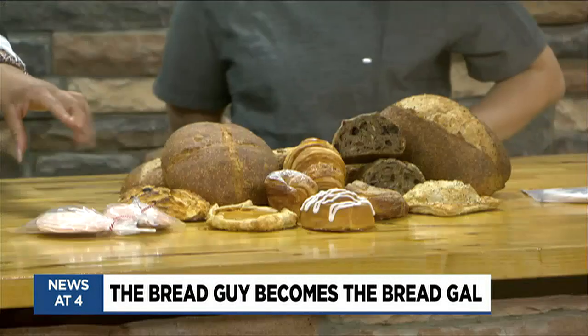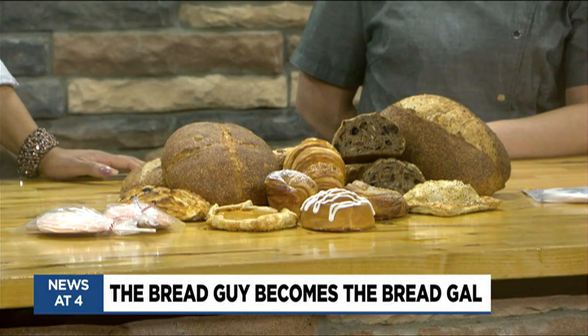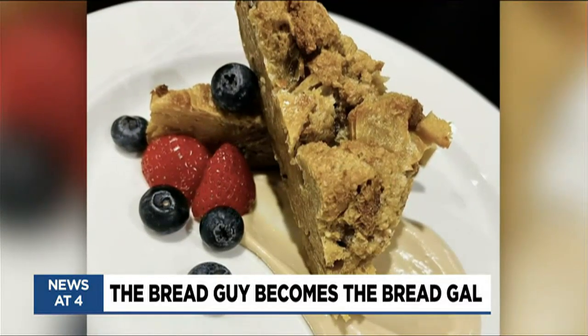And you have some — what's this? It looks like a scone almost. It is — it's a blueberry lemon scone. That's our flavor right now. So that's healthy. Blueberry. Yeah, it has fruit in it.